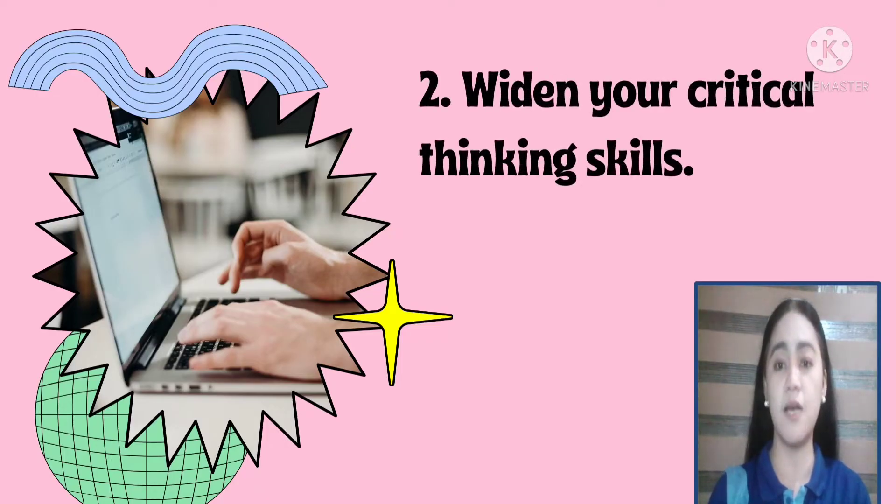Number two is to widen your critical thinking skills. Critical thinking is a key skill in the workplace. It helps the team to solve problems and build strategies that make them better at their jobs.